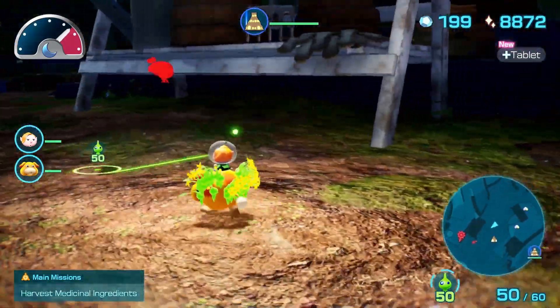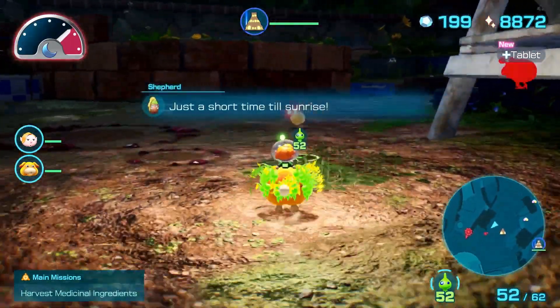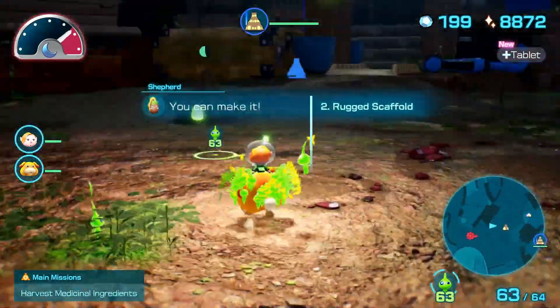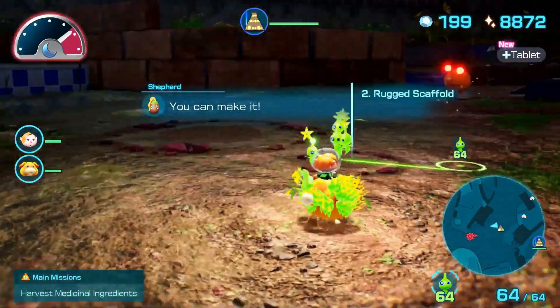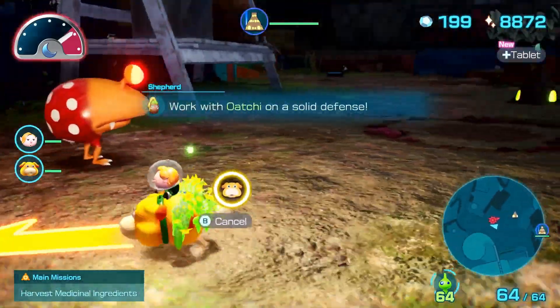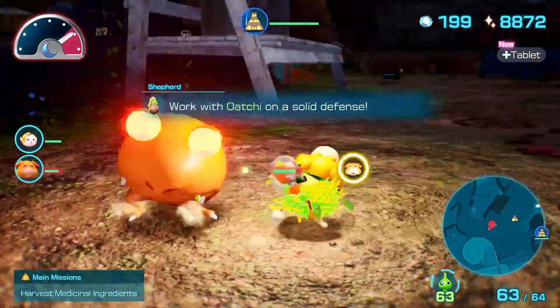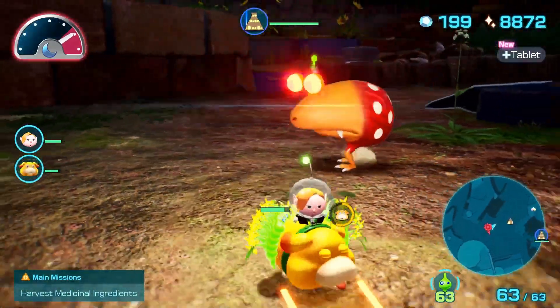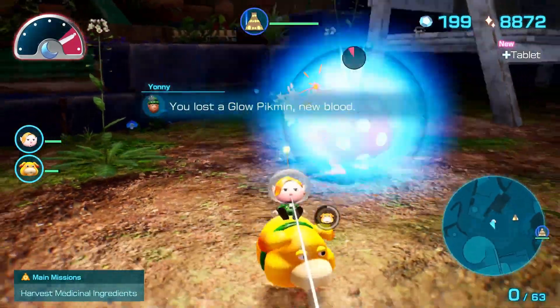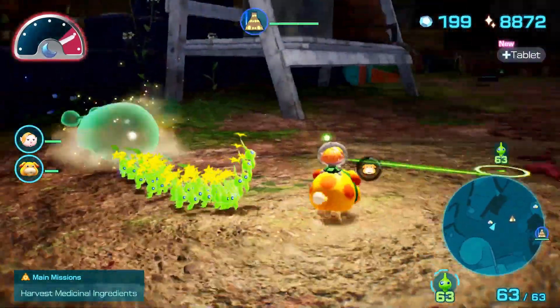It looks like that big Red Bulborb we saw is coming at us — we're almost to sunrise. We could just wait it out, but if you're able to take out all the enemies the night actually ends early. Let's get an Ochi charge and run at this thing from the back. Oh, he grabbed me and got a Pikmin too — and bam! That takes him out. Look at that — that's all the enemies for that night.